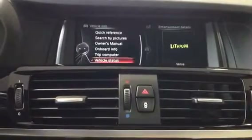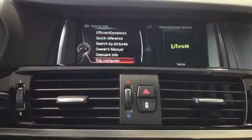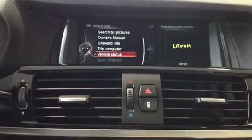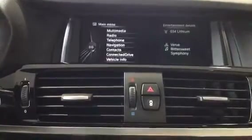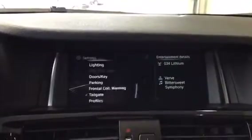Vehicle Info is a really useful menu — you have the full owner's manual in here, as well as things like engine oil level and other vehicle diagnostics. Last but not least is Settings, where you can customize all sorts of things. We also have the upgraded Harman Kardon surround sound system.